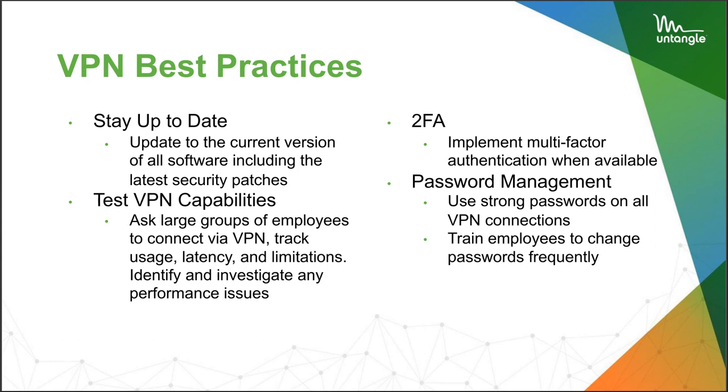Some quick best practices for VPN in your business: obviously, you want to stay up to date with current versions and clients. The VPNs we use mostly are tried-and-true protocols — things like IPsec, which started development in 1986, and OpenVPN, which has been around and is tried-and-true. Staying up to date on your VPN and the rest of your software is a pretty important best practice.